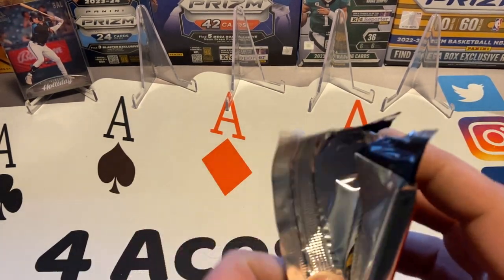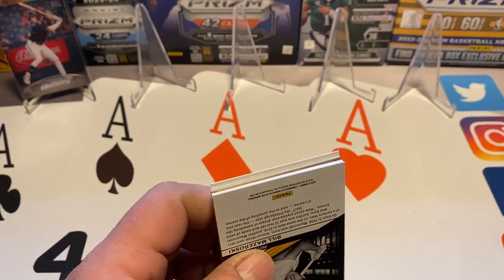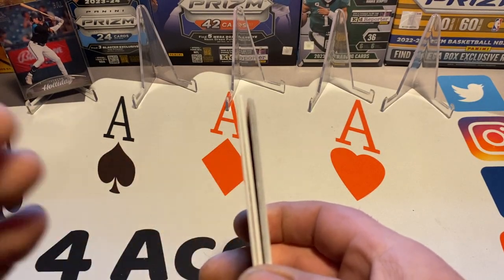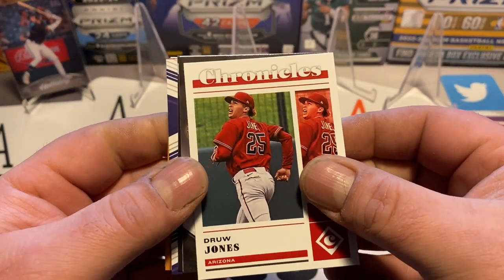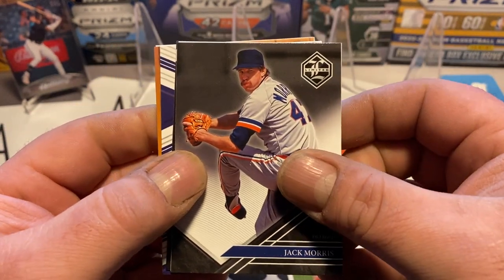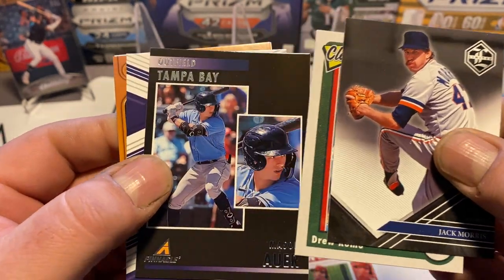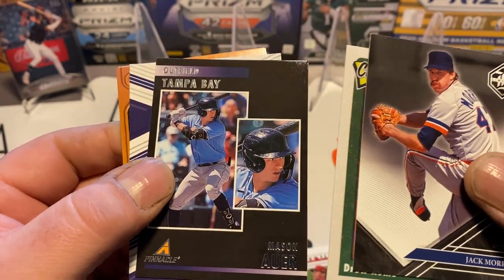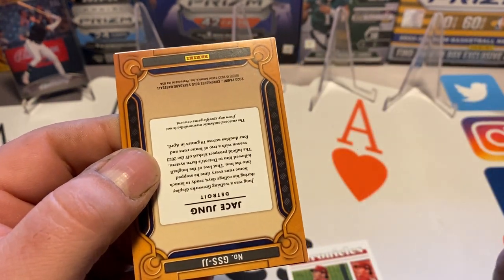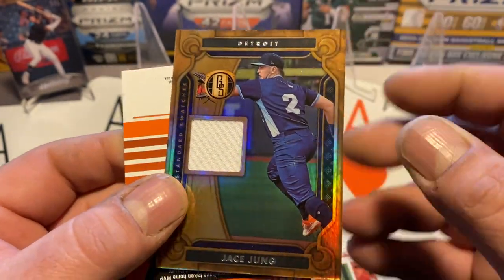Jackson Holiday is looking awfully lonely back there as we rip this last pack — we're still looking for our autograph or mem card. We got a heavier stock card in here. Drew Jones — that's a good one to get for a prospect, it's just the base Chronicles but we'll sleeve it so we have something for Jackson back there. Drew Romo, Mason Hour, Carson Williams, and Jace Young — could be our patch card, feels pretty thick, and it is.